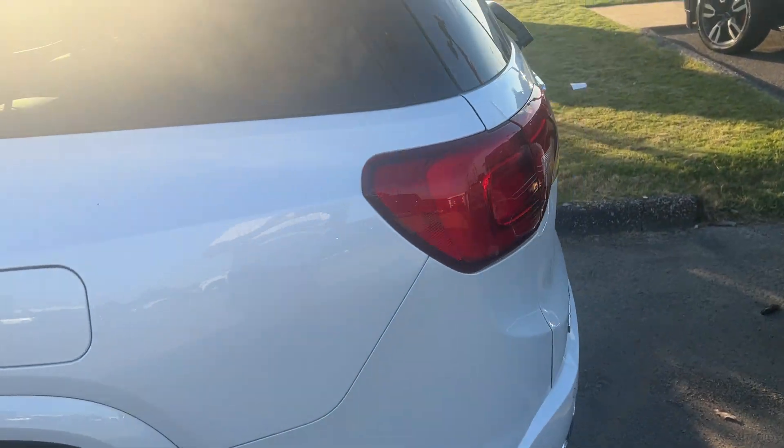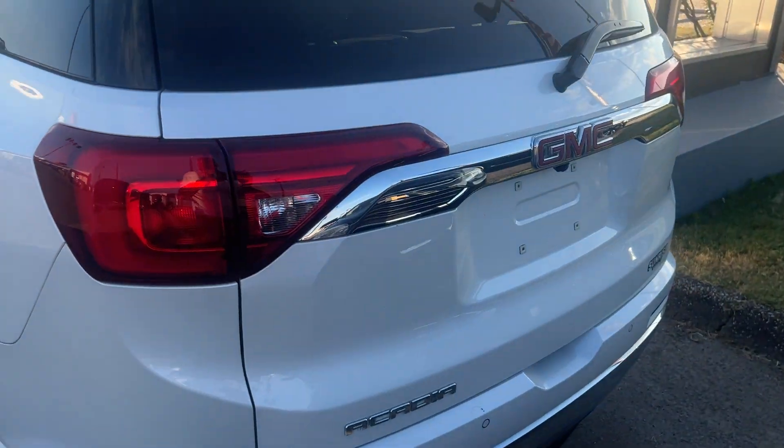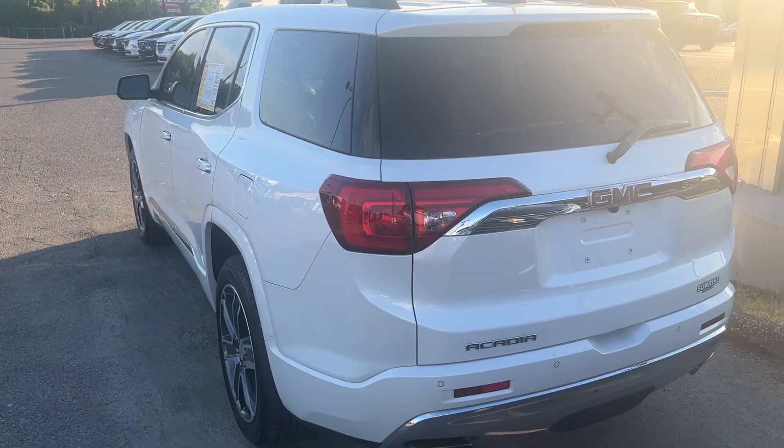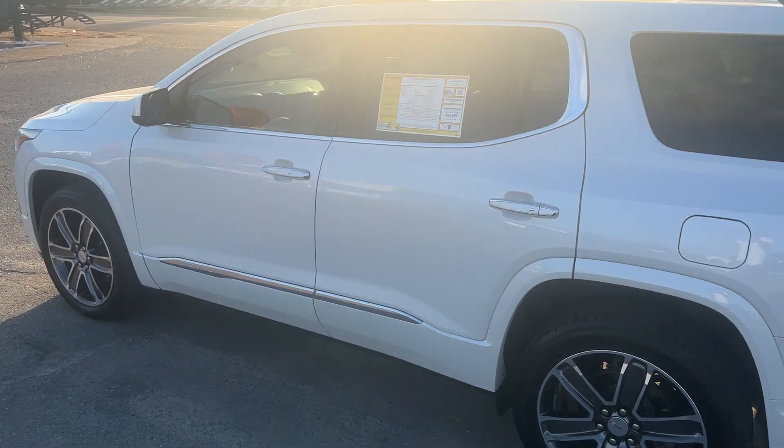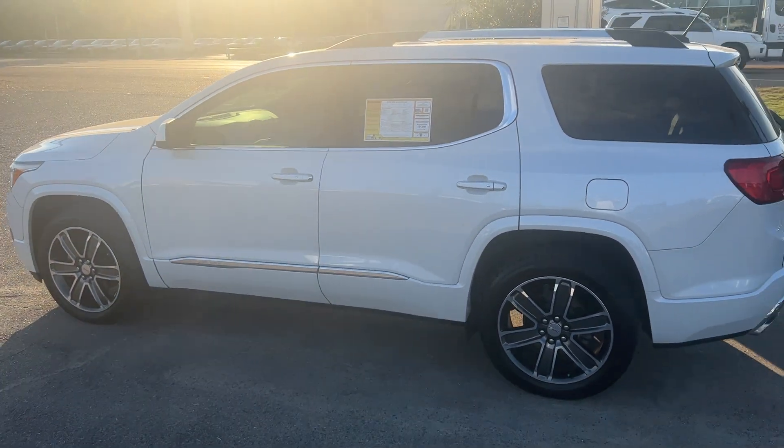This one will not be here long. Our number here is 901-372-8000. Thank you.